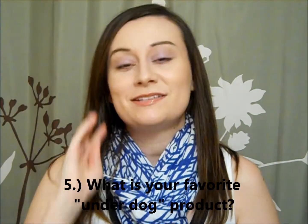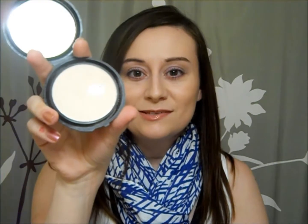Number five: favorite underdog product, a product that doesn't get a lot of love on YouTube. That is going to be my NYC Smooth Skin Pressed Face Powder. I also like the Loose Face Powder, but this is my favorite. This is in Translucent — it's not exactly translucent, I don't find, but it's so smooth and buttery. I've heard it compared to MAC Mineralize Skin Finish Naturals — I can't vouch for that, I've never owned one — but they're not cakey. I've owned so many of these and keep repurchasing. I use it every day. It's my favorite face powder of all time, probably.